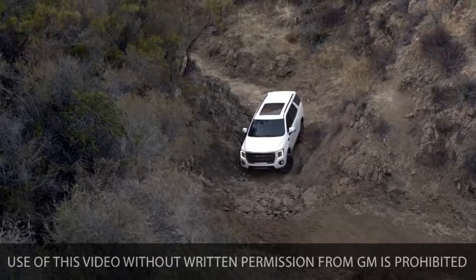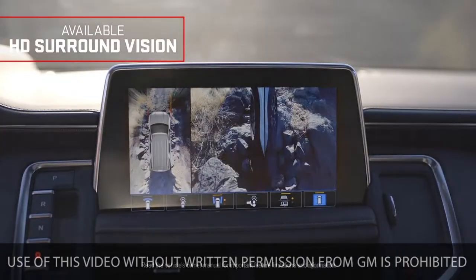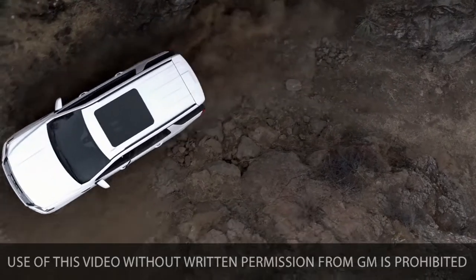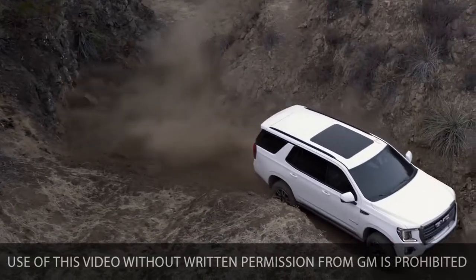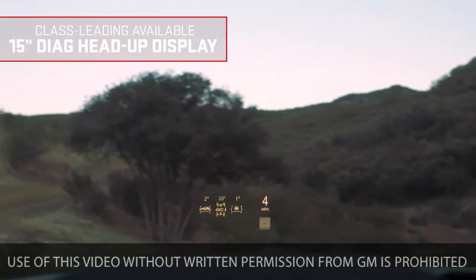Big thinking went into Yukon's available advanced safety and driver assistance technology, like available high-definition surround vision, which allows you to maneuver more confidently through your surroundings at low speeds — or the class-leading available 15-inch diagonal head-up display.